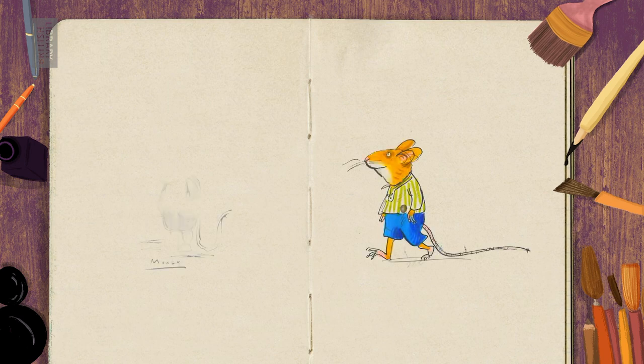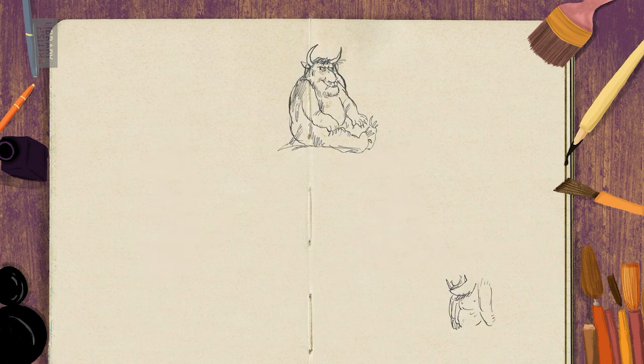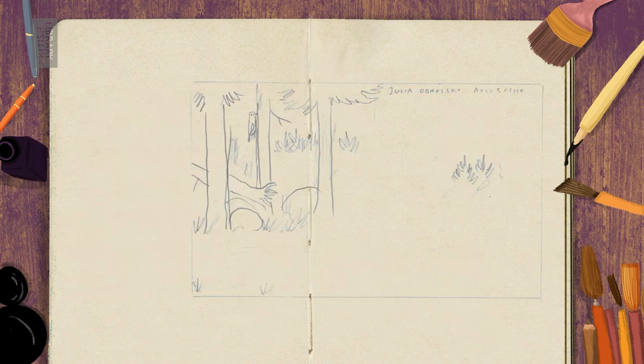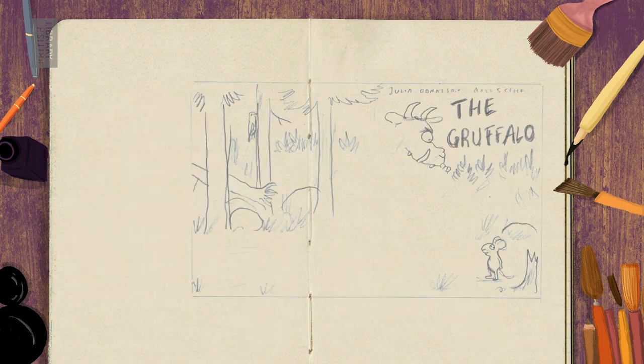Take the Gruffalo by Julia Donaldson and Axel Scheffler. Did you know in his early sketches, Axel gave the mouse clothes and made the Gruffalo really scary? It was only by working together that they came up with the Gruffalo we know today.